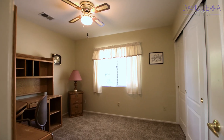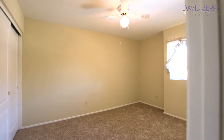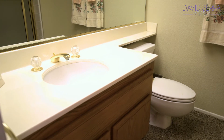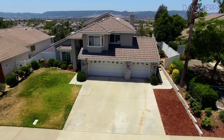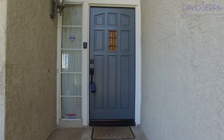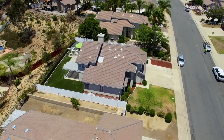Bedrooms two, three, and four are just down the hallway — good-sized bedrooms with ceiling fans. These bedrooms also share a full-sized bathroom. Living in this part of Murrieta, you'll have access to Murrieta Valley Unified School District, including Antelope Hills Elementary, Chevella Middle School, and Murrieta Mesa High.